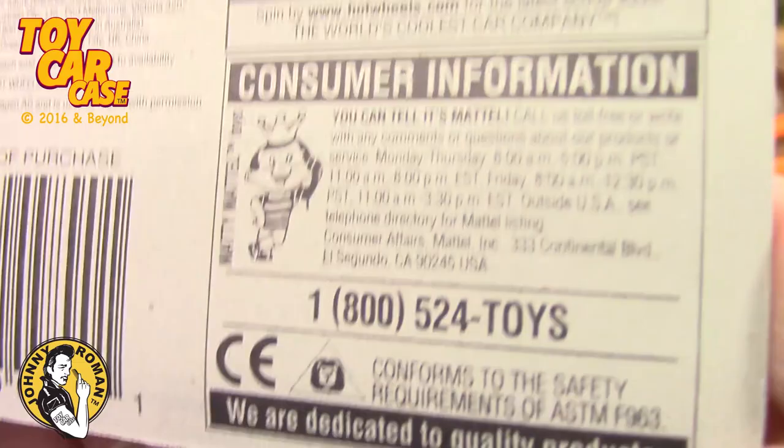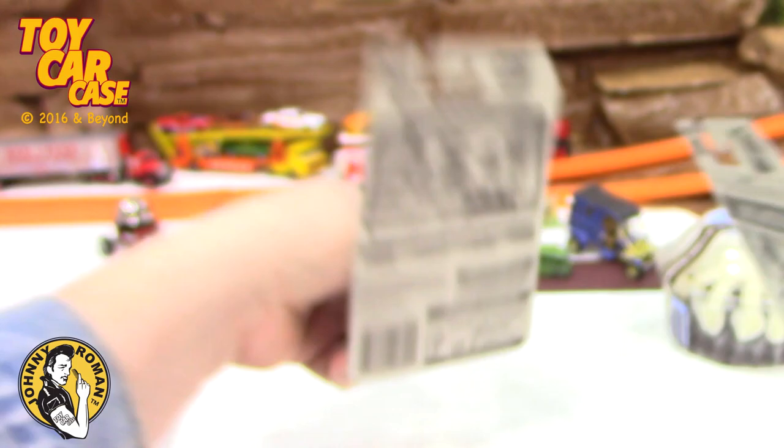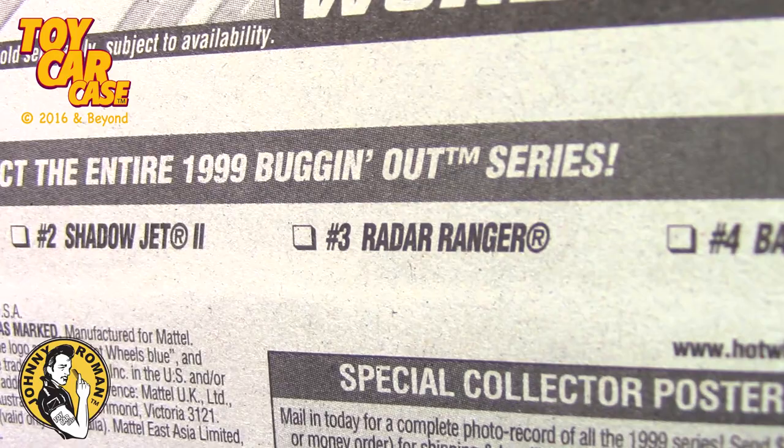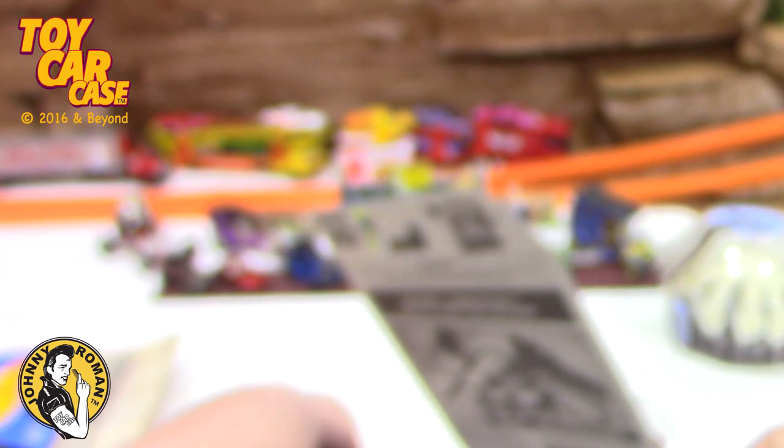I don't think they were putting case numbers on those at that point. Here's all your legal mumbo jumbo. This one's from 1998, a year later, from the Bugging Out Series. Here's the four in the series: Tread Nader, Shadow Jet 2, Radar Ranger - remember that six-wheel monster - and then the Baja Bug. It's number four, and here it says that.